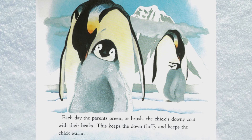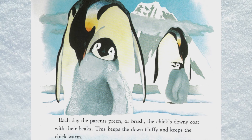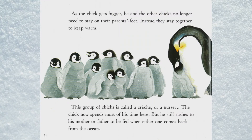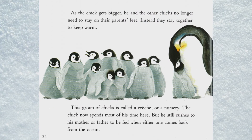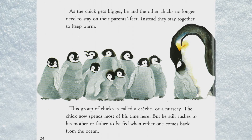Each day the parents preen — or brush — the chick's downy coat with their beaks. This keeps the down fluffy and keeps the chick warm. As the chick gets bigger, he and the other chicks no longer need to stay on their parents' feet.